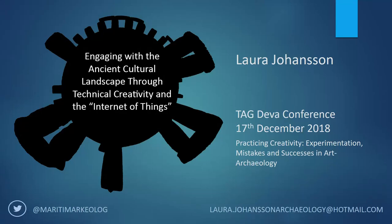My name is Laura Johansson. I'm an archaeologist and a Marathon archaeologist. I just got my certificate through a couple of weeks ago. Yay! Never again.